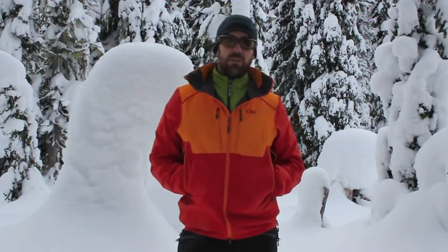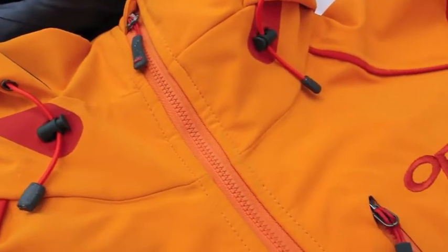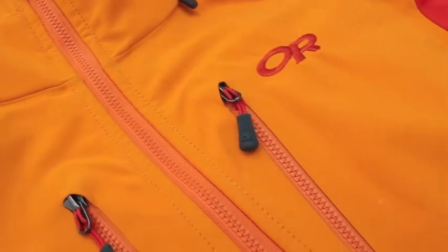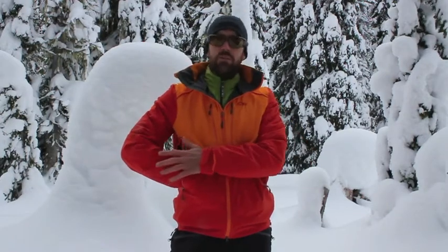Hey, it's Brad from BackcountrySkiinCanada.com and today we're here at Whitewater Ski Resort to talk about the Outdoor Research Valhalla Pants and Jacket. Both these items are made with Gore Windstopper X-Fast Soft Shell fabric. This fabric is windproof and water resistant. The water resistance comes from a DWR finish — a durable water repellent finish applied on top — so it will need to be reapplied occasionally.